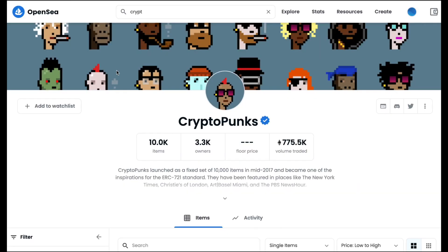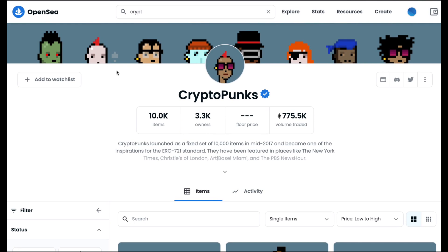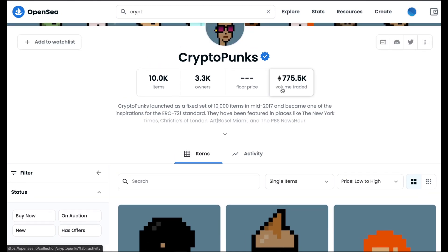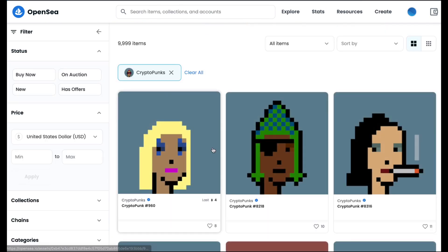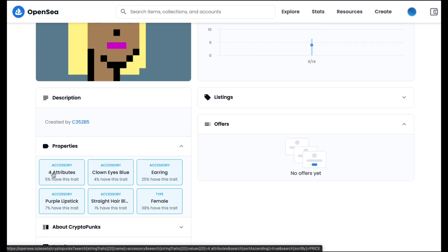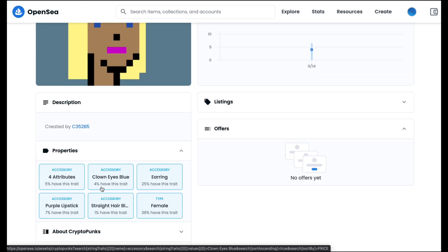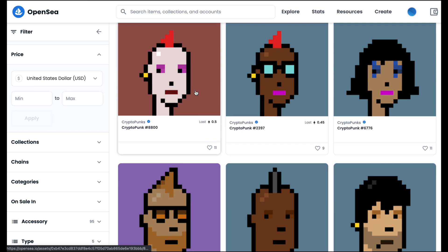On OpenSea — a big platform where famous NFT collections list their tokens — the daily volume traded is 775,000 Ethereum, which is insanely a lot. Looking at properties, you can see that five percent of punks share the same clown eyes attribute. Four percent have another trait. The lower the percentage, the more value the NFT gets. For example, earrings appear on 25% — that's 2,500 punks — so they're not very unique.